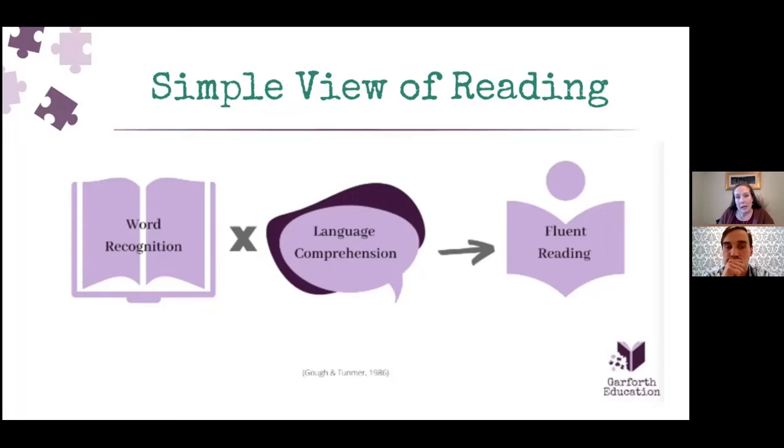The Simple View of Reading conceptualizes reading as a mathematical equation: word recognition multiplied by language comprehension equals fluent reading, where a student is able to comprehend what they're reading. Word recognition refers to the ability to read the word; language comprehension has to do with the ability to understand the language in the text. When we look at struggling readers, they can have a problem with either side of the equation, or both. If there is a zero on the word recognition side, it doesn't matter if they can understand everything orally — they're not going to understand what they're reading.